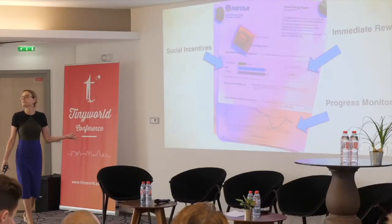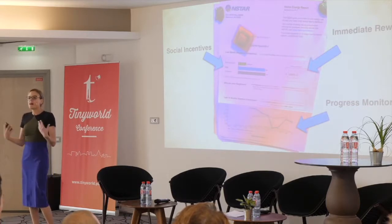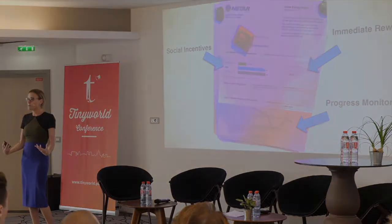And the last thing this bill did — it gave me a sense of control. It gave me a sense that I'm in control over my electricity use. No one is telling me what to do. No one is threatening me. It's up to me.